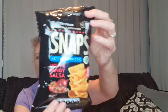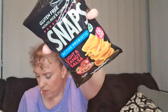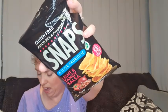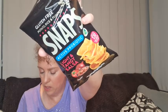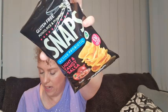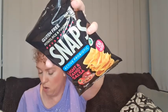In here we have the potato, rice and pumpkin snaps — the Piranha probiotic light and tangy salsa ones. We really liked these in the last box. They are thick crunchy chips made from potato, rice and pumpkin flour, cooked in healthy flavorful sunflower oil and seasoned with real vegetables and spices for an authentically zesty salsa taste.